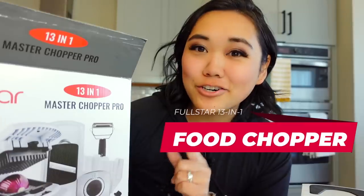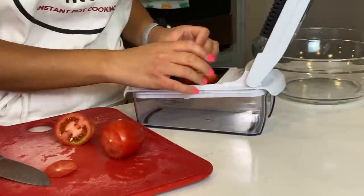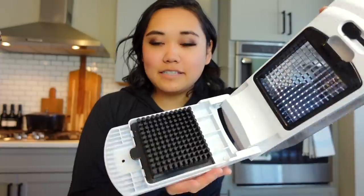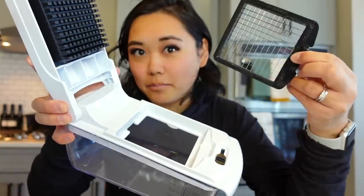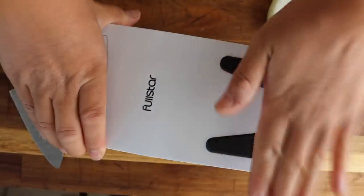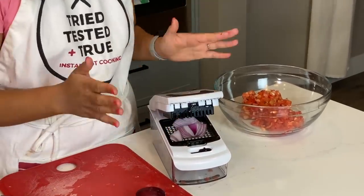The first product is this Full Star 13-in-1 Master Chopper Pro. I remember having one of these when I was little, but for some reason it's making a comeback. It comes with 13 attachments and different things, but the main one that I use is this mini dicer. This is a blade and this is the little pusher part. You can swap these out for different blades, lock it in, and then you put something in there and chop it. I use this for so many things, especially in the summer when I'm making salsa or I'm making something that I want everything to be the same size.